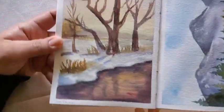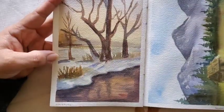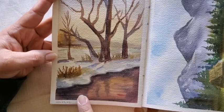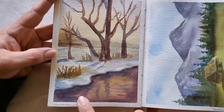Starting off again with November 22, then November 23. I was really proud of this one — it was done using only the Daniel Smith primary three color set: the yellow, red, and blue.